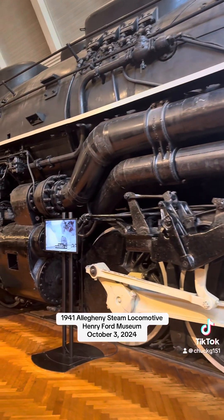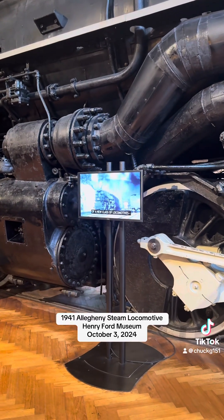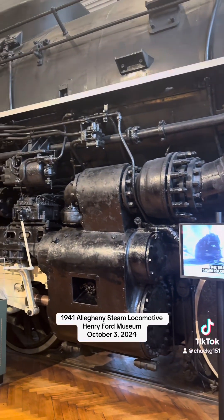In December, the Chesapeake and Ohio Railway took delivery of a new class of locomotives — the tallest, heaviest steam locomotives ever built.